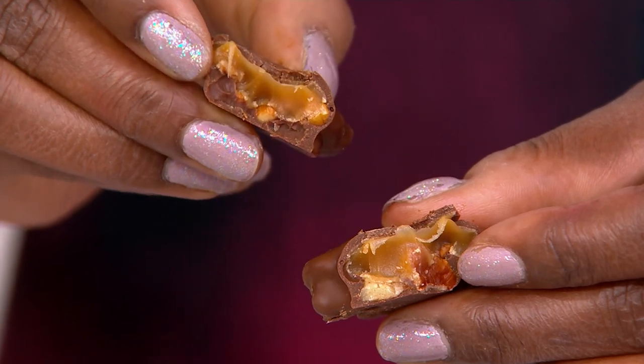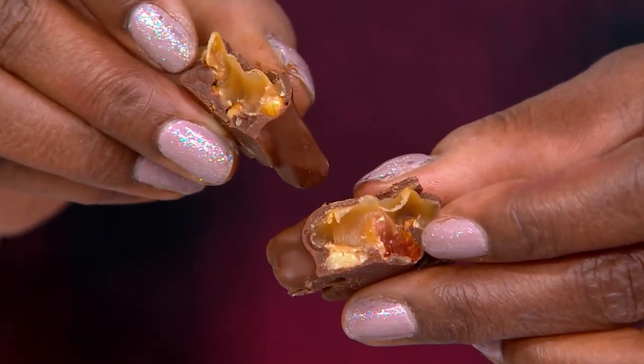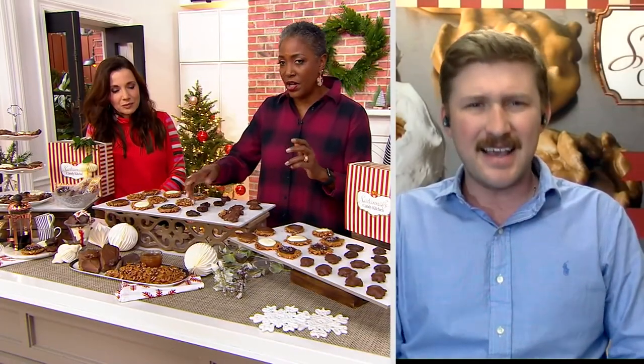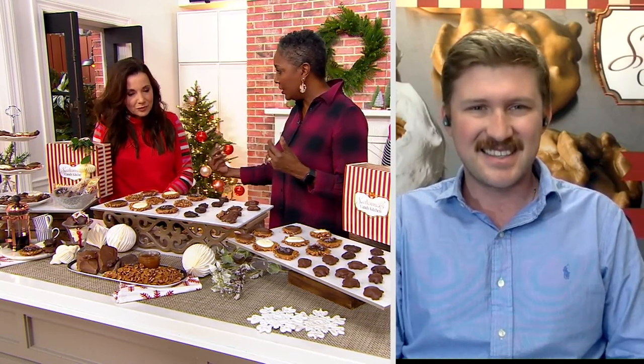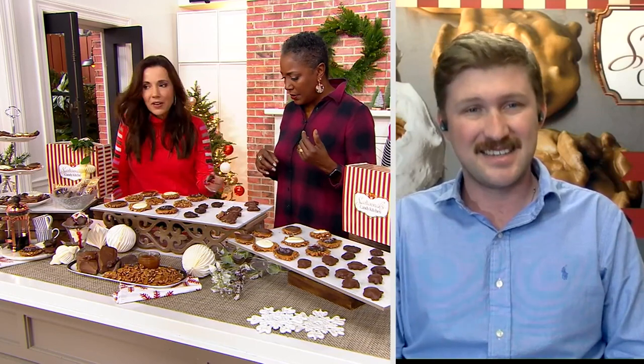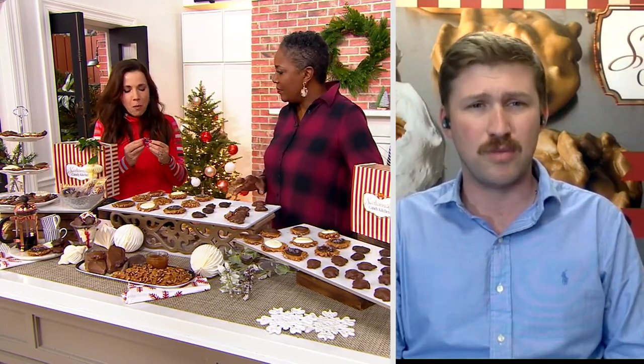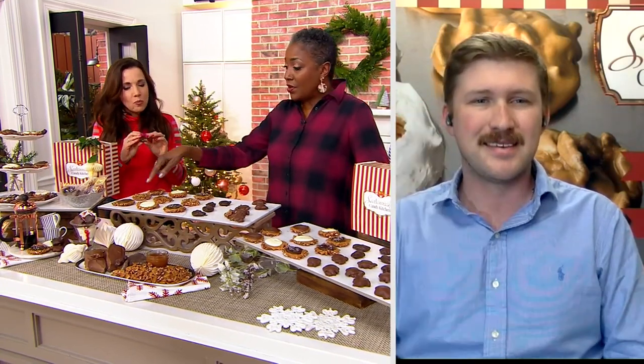On top of all that you put nice big pieces of Georgia pecan — we are all about Georgia pecans. Then we have the dark chocolate version, same idea but the dark chocolate is not bitter, it's a creamy taste. And it's real chocolate, not just a waxy coating — people aren't used to real chocolate anymore.